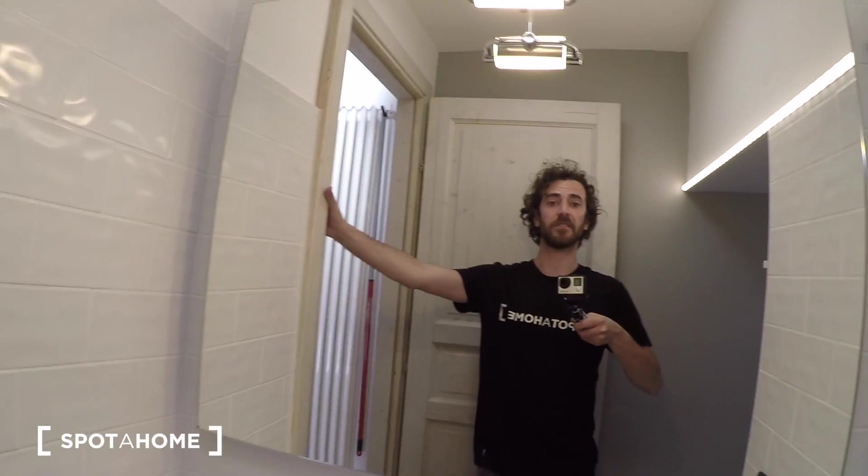That's everything for this apartment. If you have any doubts or need further details, visit our website at spotahome.com. Thanks for watching — see you at the next apartment. Ciao!